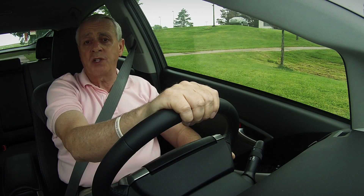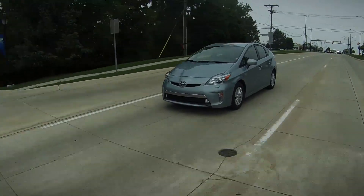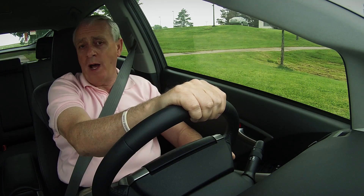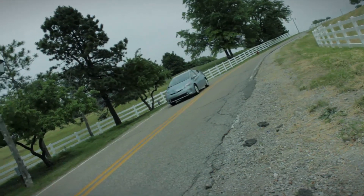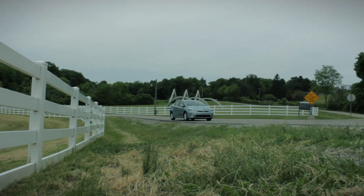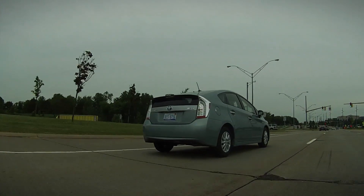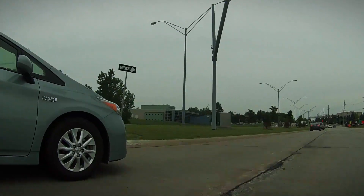So what does all this mean? Well, if you have a short commute and don't mind spending five more large for a single advantage, be my guest. Otherwise, I suggest you save that extra cash and opt for the less expensive conventional Prius hybrid that offers better handling, performance, and driving range, as well as better overall real world gasoline fuel economy.